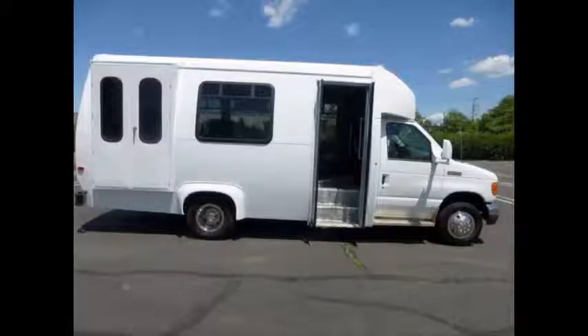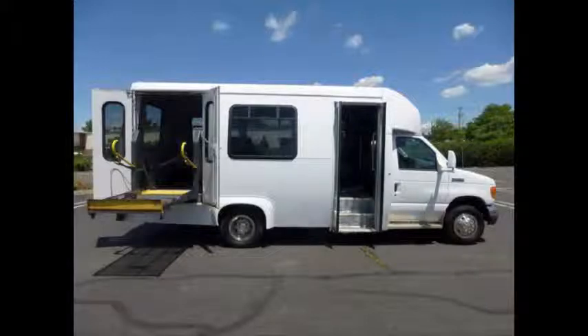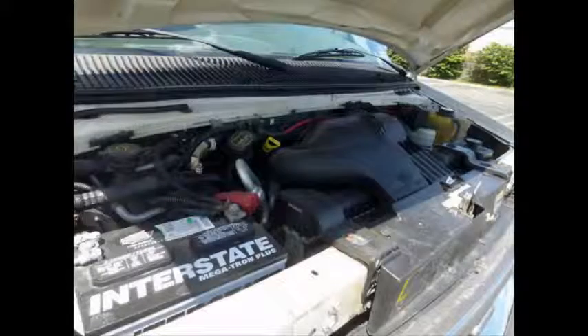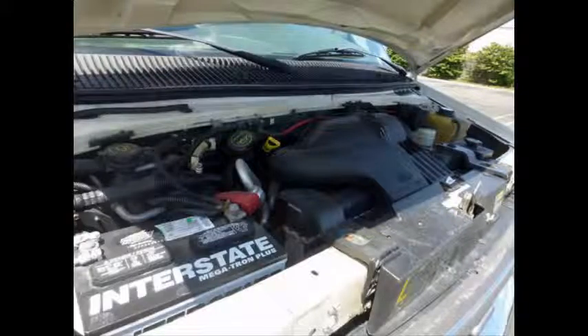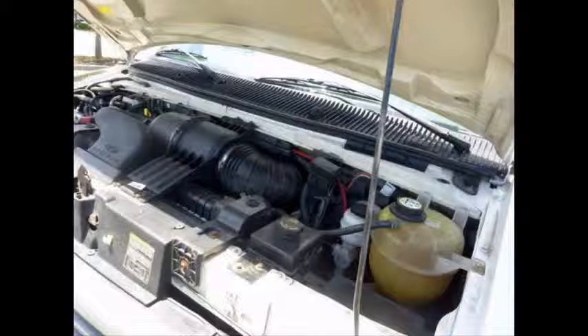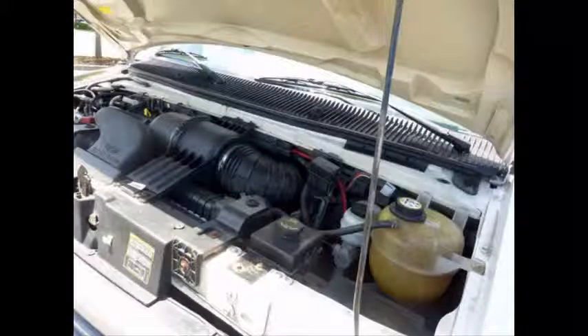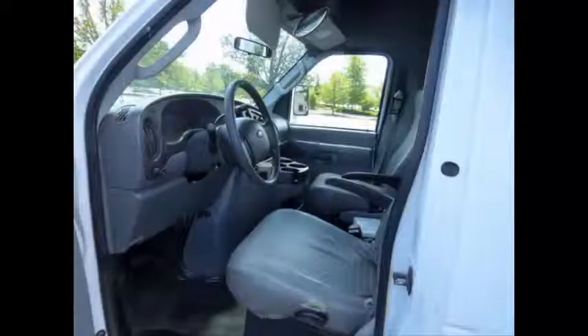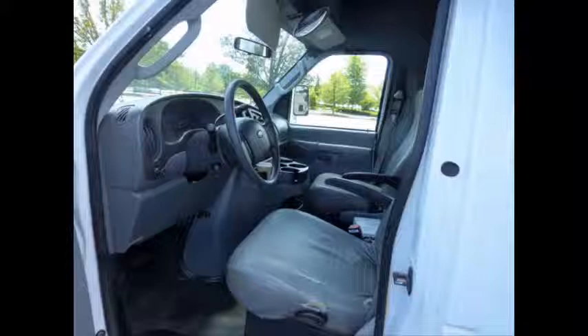Tinted T-slider windows. Electric wheelchair lift with automatic wheelchair restraints. It has a 5.4 liter V8 Triton gas engine and 5-speed automatic transmission with overdrive. The engine delivers superb performance and power under load and is known for its easy maintenance and reliability. Anti-lock brakes. All mechanical functions are in excellent working condition and all fluids have been checked and changed as needed.